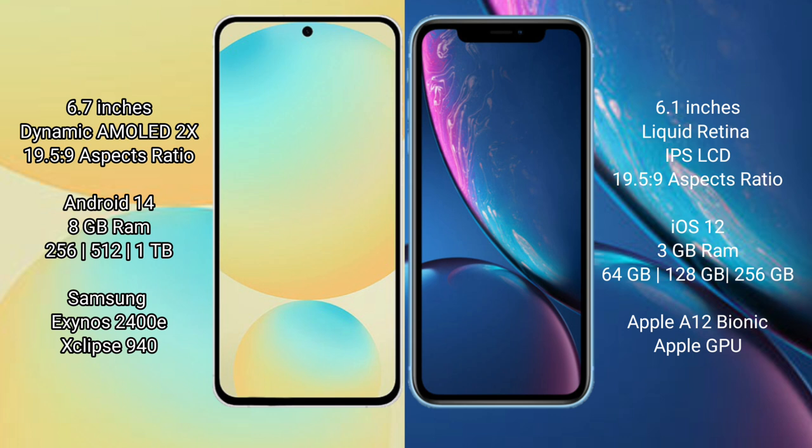iPhone XR has a 6.1 inch liquid retina IPS LCD and 6.5 inch to 5.9. Samsung Galaxy S24 FE runs on the Android 14 operating system. iPhone XR runs on the iOS 12 operating system.